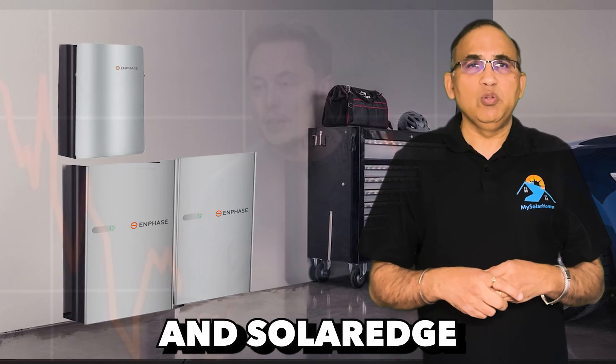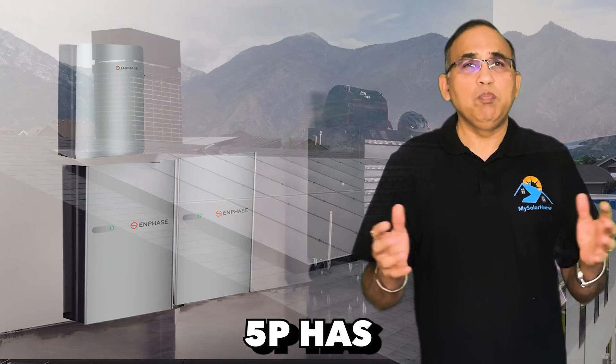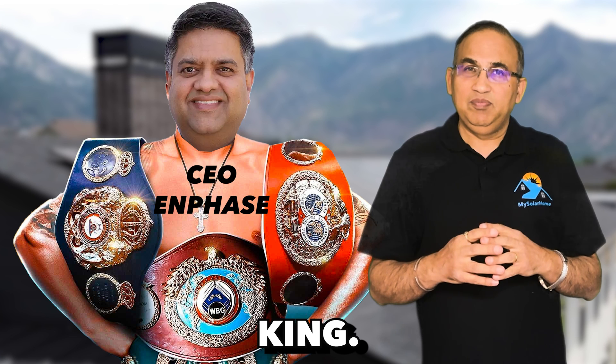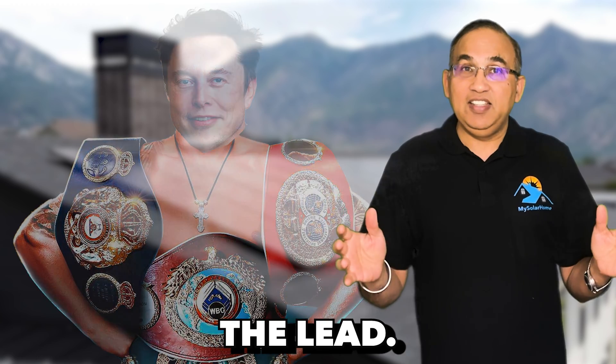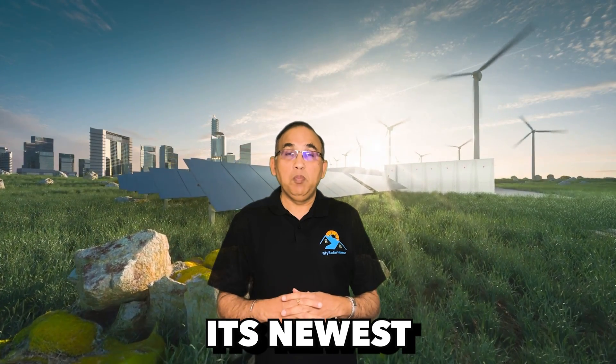Tesla's batteries were the gold standard when they launched the first Tesla Powerwall back in 2015. But over time, Enphase, Franklin, and SolarEdge have caught up, and the Enphase 5P picked up the MVP mantle and became king. But Tesla has switched gears now, and with the Powerwall 3, it's taken the lead. So what exactly has Tesla done with its newest Powerwall 3?